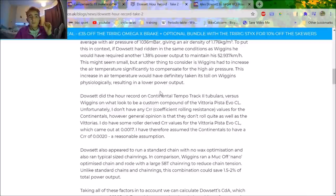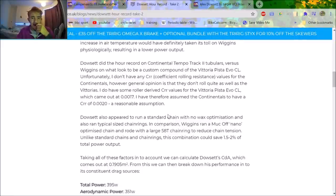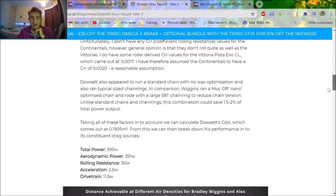Moving on to tyres: for Dowsett's record attempt he used Continental Tempo track tubulars, which are quick but not the quickest. With free choice of equipment he'll be on Vittoria Pista Speeds, the fastest track tyre out there — everyone uses them — so that will be a big gain. The difference in coefficient of rolling resistance (CRR) is 0.003. Dan Bigham also noted a standard chain with no wax, but that's not correct — Dowsett did use wax, he literally says so on his video. So that chain gain probably won't be there, though waxing technology has improved a little since.